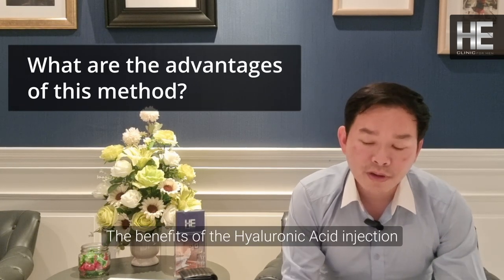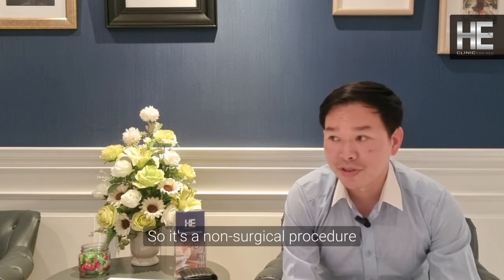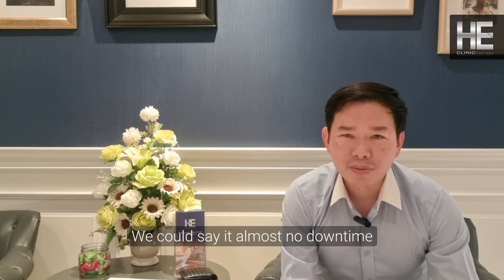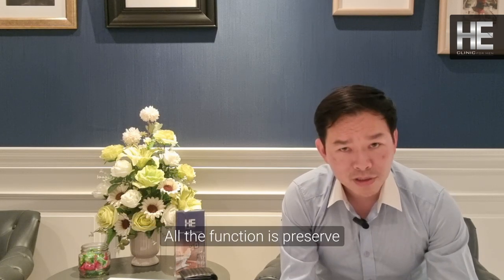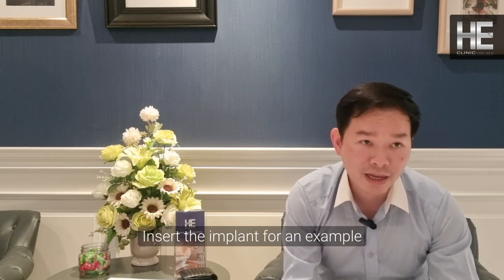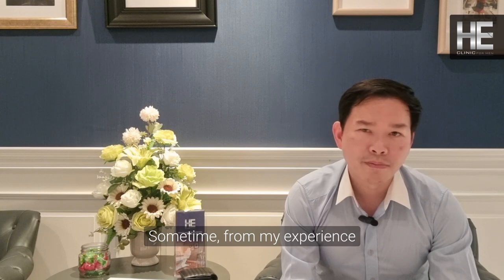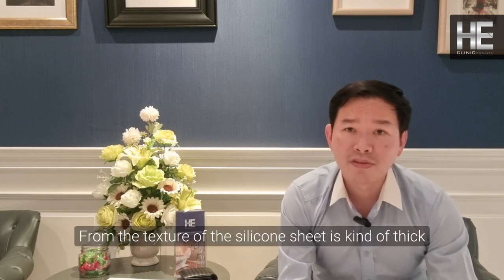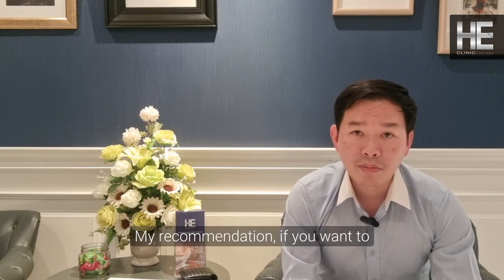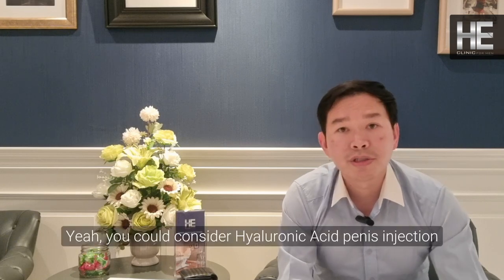The benefits of hyaluronic acid filler injection at the penis area: we consider this aesthetic medicine, not a surgical procedure. The result is seen almost immediately, there is almost no downtime, it is a painless procedure, all function is preserved, and it feels natural. Compared to surgical implants, surgery may require a longer recovery, involves swelling, and in my experience the silicone texture does not always feel natural. My recommendation: if you want a bigger size, still want a natural feel, and want a reversible procedure, you should consider hyaluronic acid injection at the penis.